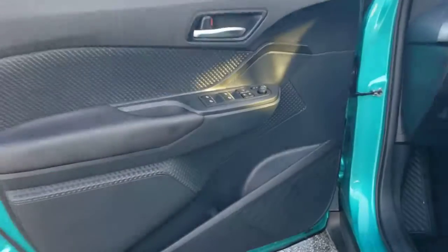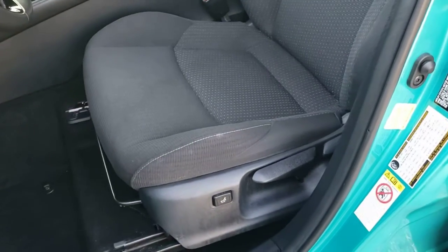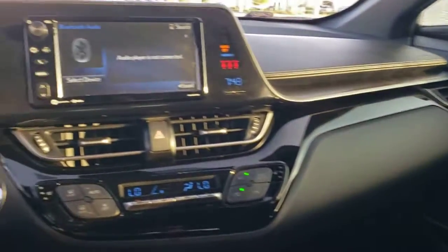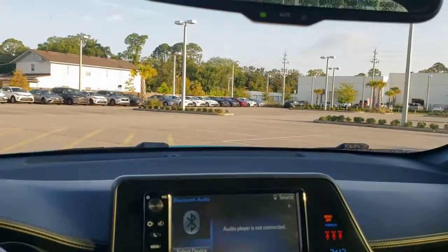Convenient and comfortable, yet anything but ordinary. This C-HR grabs attention with its original style. Come and see for yourself when you take it for a spin. Our professional staff will make it the best part of your day. Thank you.